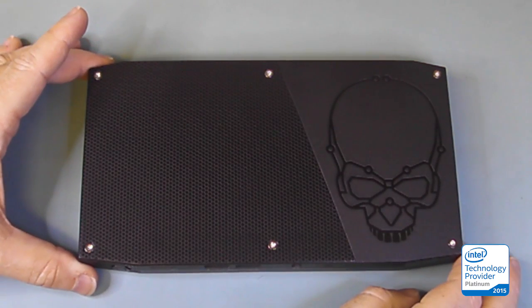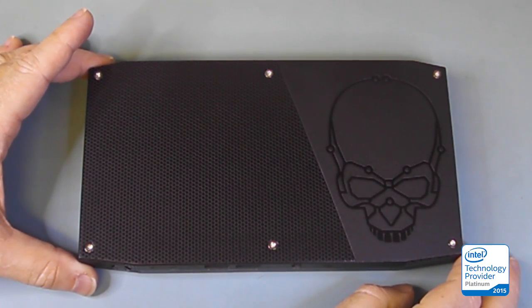In this video, we're going to take a look at the inside of the new Skull Canyon Intel NUC 6i7KYK system.